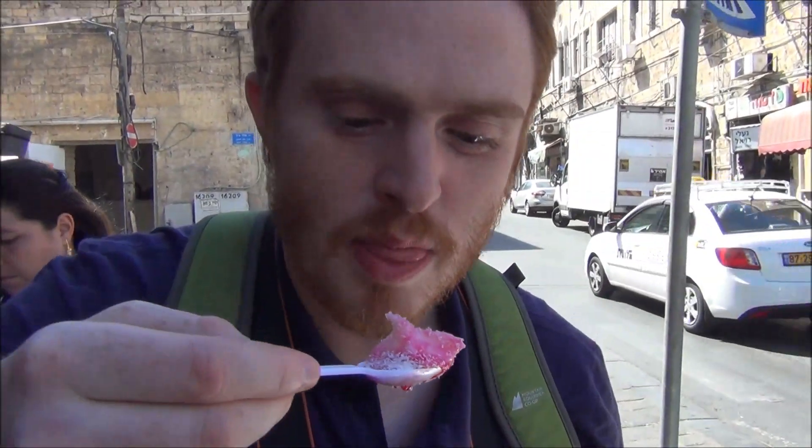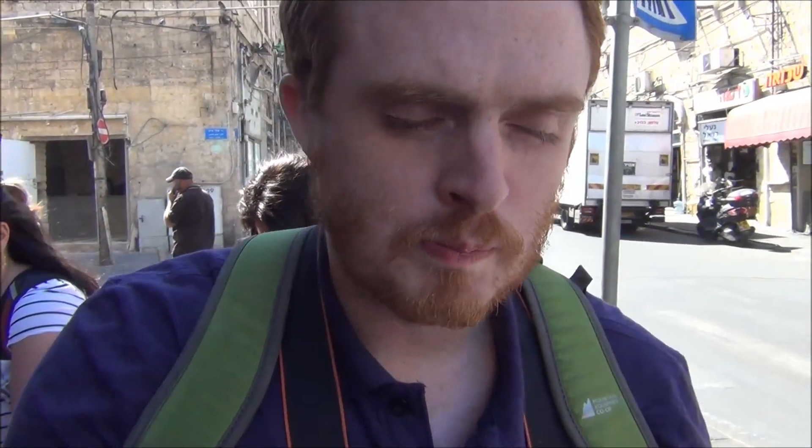Alright, so I am trying something called malabi. It is a dessert. It's sweet like a pudding but the consistency is a bit like jello. Really delicious, really really sweet. It has a syrupy sugar on top with shredded coconut.